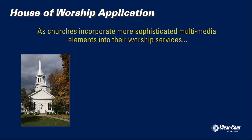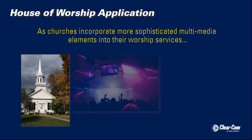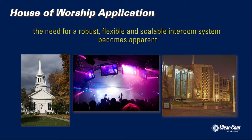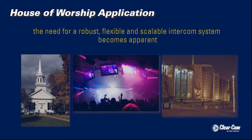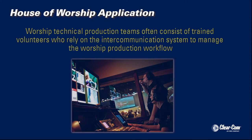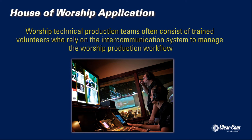As churches incorporate more sophisticated multimedia elements into their worship services, the need for a robust, flexible, and scalable intercommunication system becomes apparent. Along with the traditional sound and lighting production team, we now incorporate image magnification and video projection, graphics and prompting, and webcasting and video production. Often staffed by trained volunteers, the technical worship team relies on the intercommunication system to manage the production workflow.